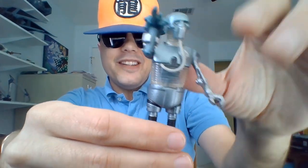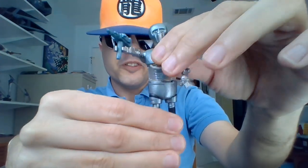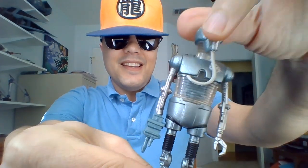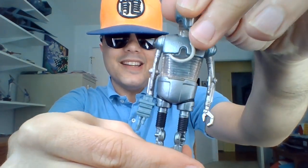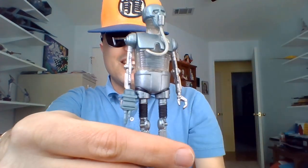Not much articulation with this guy. He kind of twists at the torso. You can move the arms up and down. The head goes back and forth. It's slightly hindered by the wire there. But I mean, he gets the job done. He's quite the med droid.